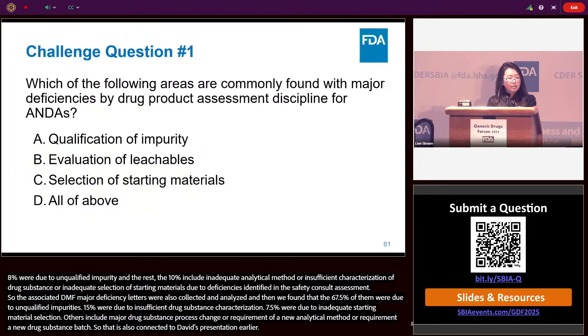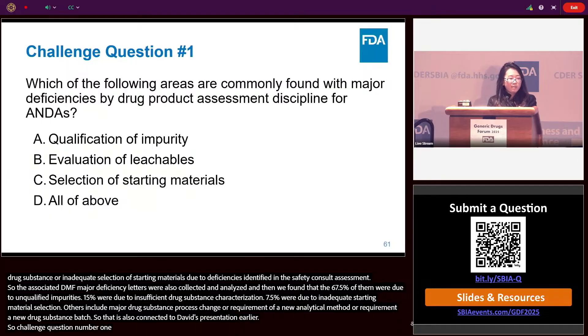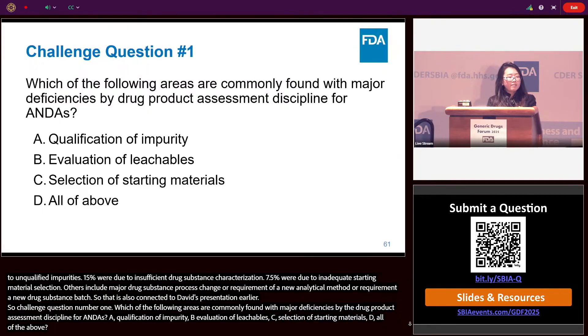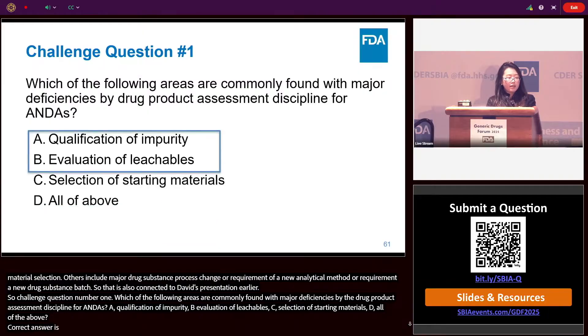Challenging question number one: Which of the following areas are commonly found with major deficiencies by drug product assessment discipline for ANDAs? A) Qualification of impurity; B) Evaluation of leachables; C) Selection of starting materials; D) All of the above. The correct answer is A and B. We found 20% from each in the categories of unqualified impurities and extractable/leachable assessment. Selection of starting materials is a common major deficiency in drug substance, not drug product.